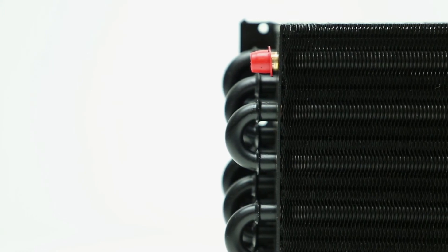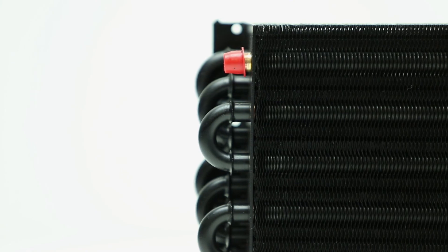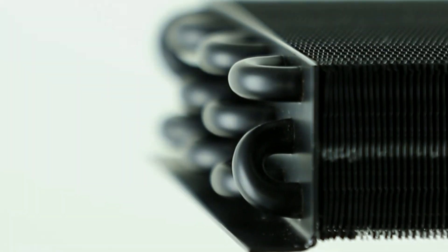Coated evaporator coils offer protection against corrosion and provide longevity to the cooling unit. Our electrostatic process of coating coils provides the highest quality available.